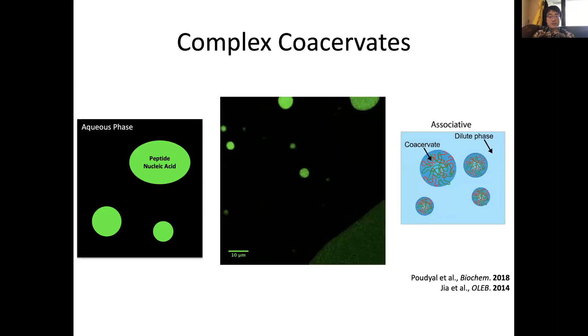The associative type results from combining two polymers or molecules that have a strong affinity for each other, forming droplets concentrated in both components. One example is combining oppositely charged biopolymers — a positively charged peptide like polylysine and a negatively charged nucleic acid such as DNA or RNA. These are called complex coacervates, and they have become an interesting model system studied in the context of primitive compartments.